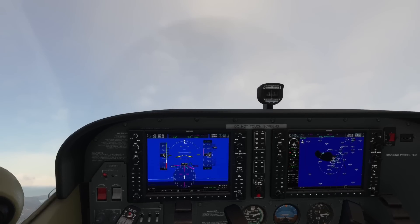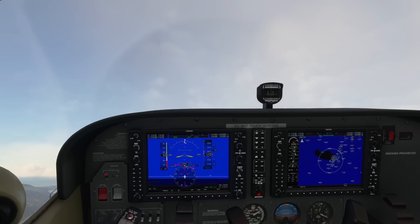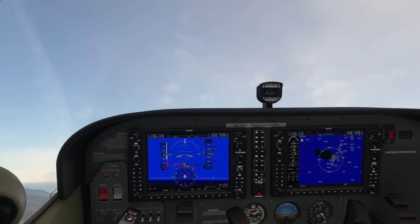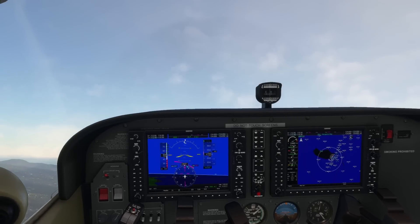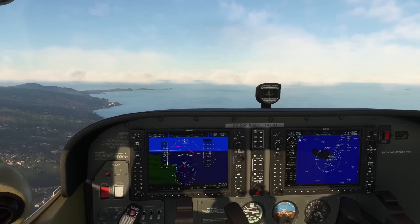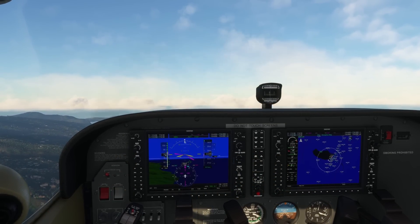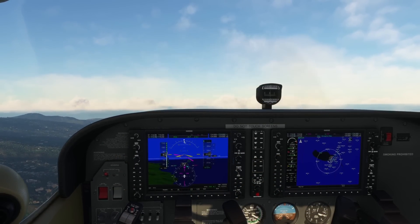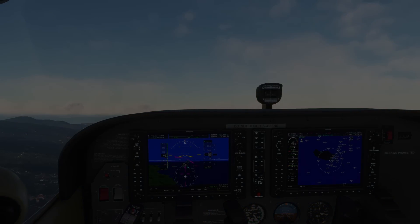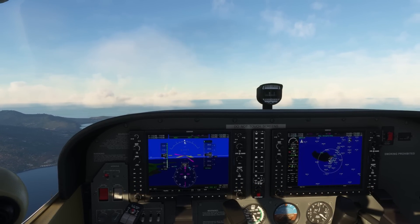There we go — this is the departure stall. We are now about to stall, the buffeting is coming in. So just relax your elevator, keep the throttle where it is, and level out. Very simple to recover, but also very deadly if you don't notice it and correct it right away.